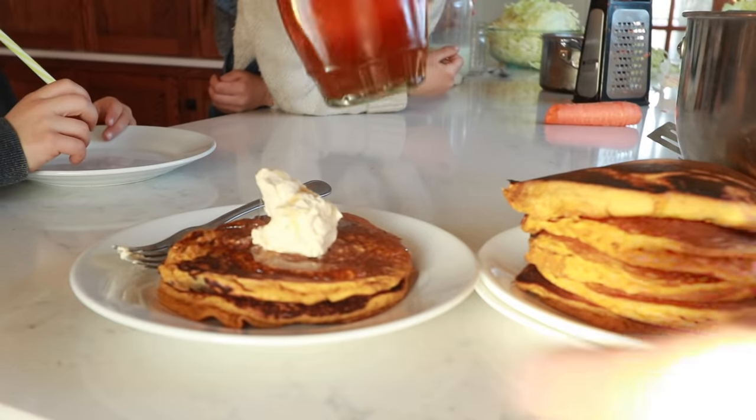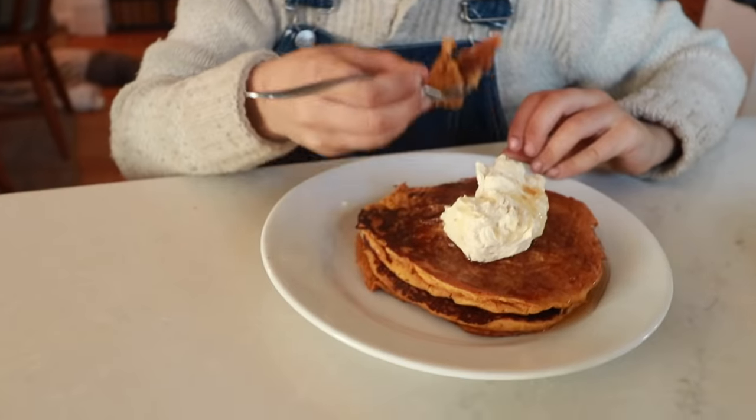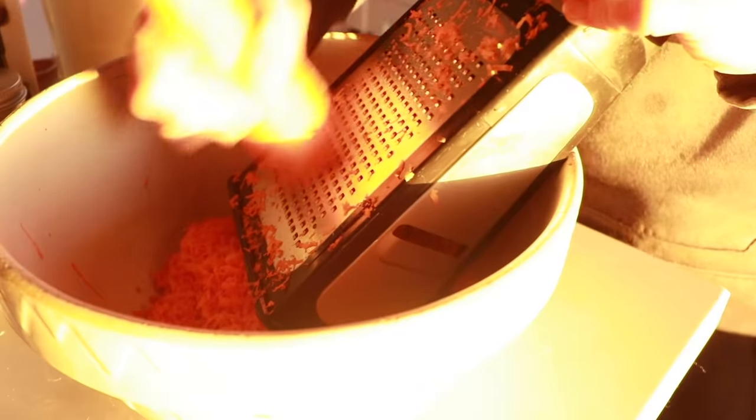The first recipe I'm going to share with you is carrot cake einkorn pancakes. These are so delicious and a great way to add some more vegetables into your family's diet. I start by finely grating 3 cups of carrots.